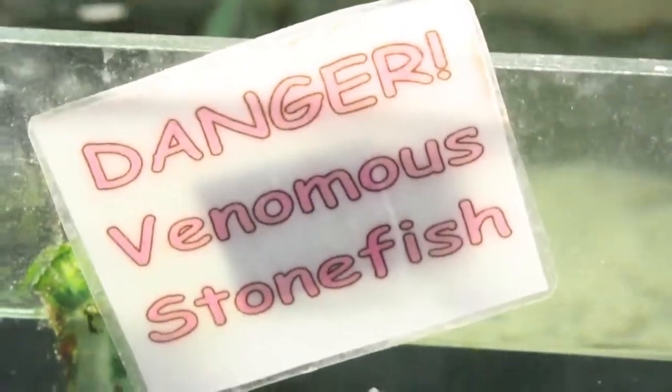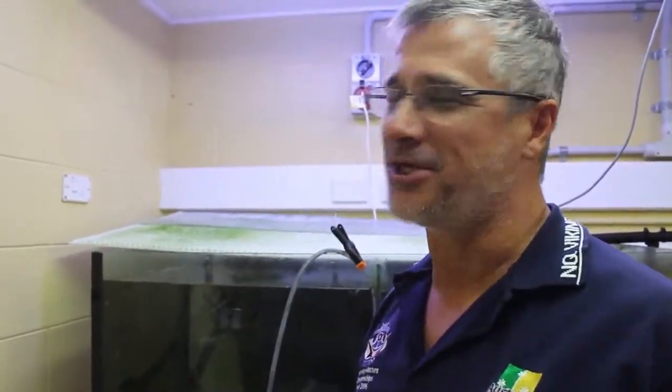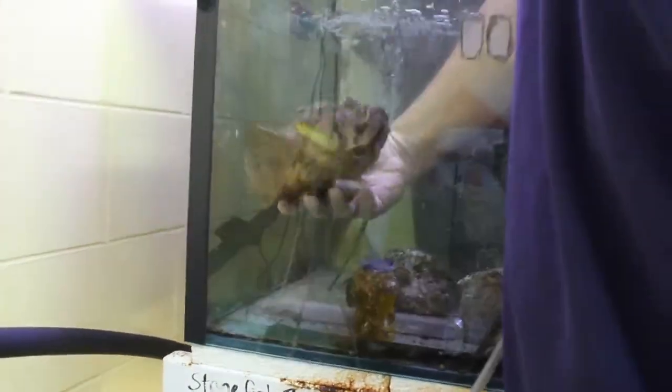So this is the research aquarium here at James Cook University. This is where we've got everything that can bite and kill you. Because you do what? What's the word — venomologist? Toxinologist. Toxinologist. Dr. Jamie Seymour grabbing a stonefish — the most venomous fish in the world — with his hand.